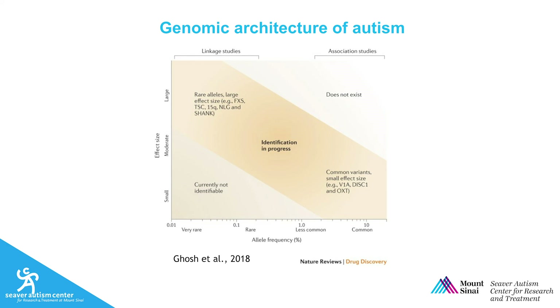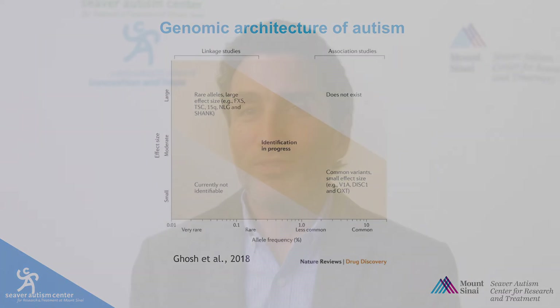Research is really important because very large samples are required in order to identify new rare and common variants associated with autism. I hope you've found this primer on the advances in the genetics of autism useful. For more information, please visit www.SeaverAutismCenter.org.